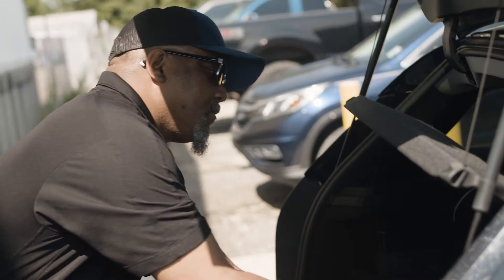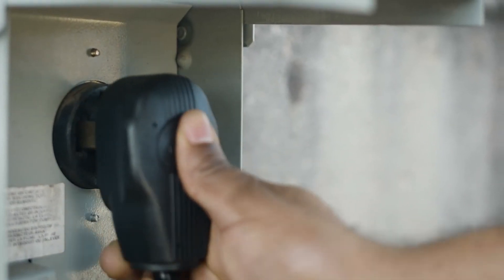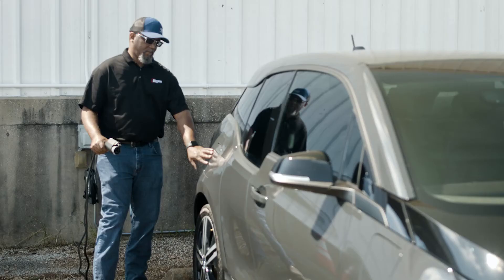I unplug my charger, head here, about a 30-minute drive, charge my vehicle here at work, and when I get off work, it is fully charged and ready for me to go.